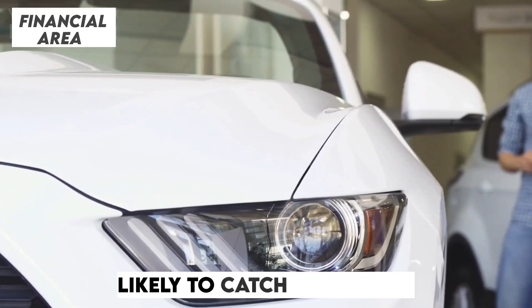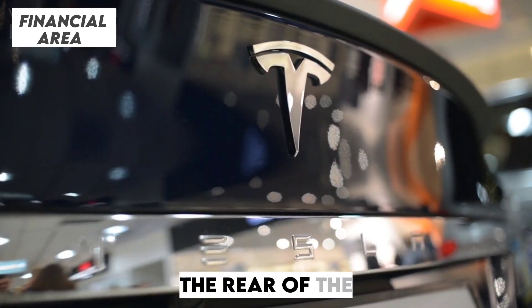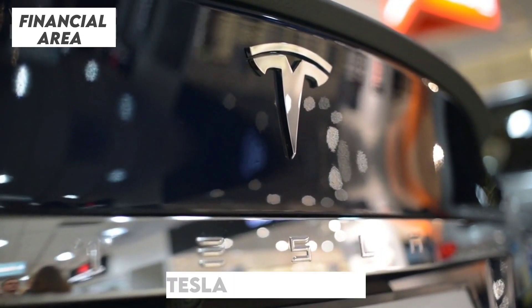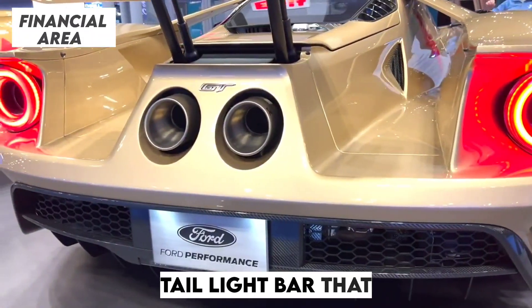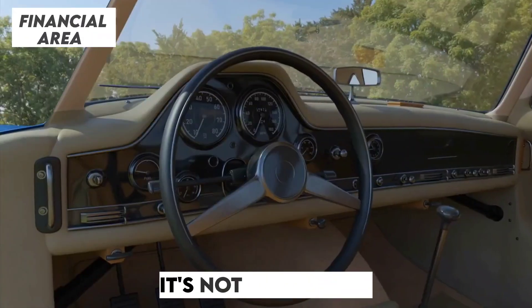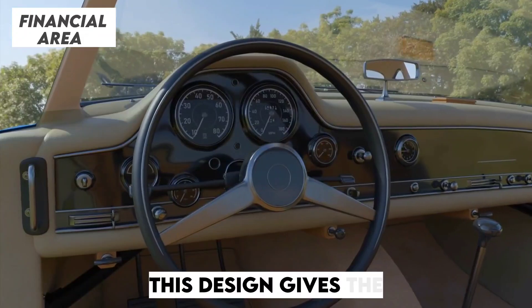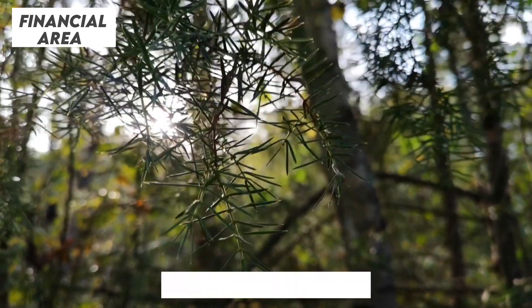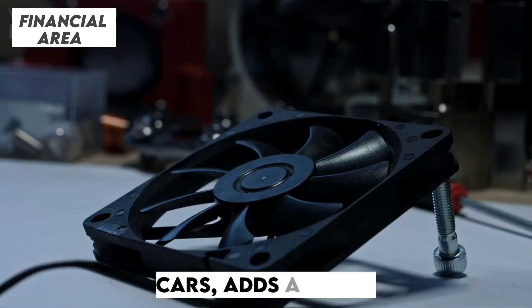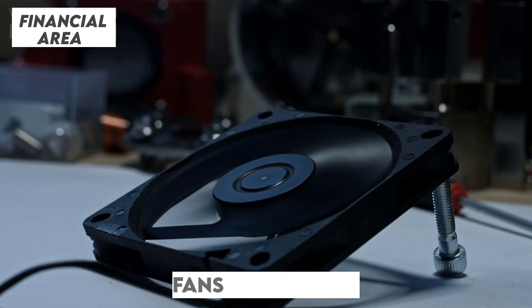Let's talk about what's likely to catch everyone's attention first — the rear of the new Model Y Juniper. Tesla has taken a bold step by introducing a sleek, full-width taillight bar that spans across the rear. It's not just about aesthetics; this design gives the car a futuristic and unified look that instantly sets it apart. The gentle fade of the light, unlike the sharp edges we're used to seeing on other cars, adds a touch of sophistication.